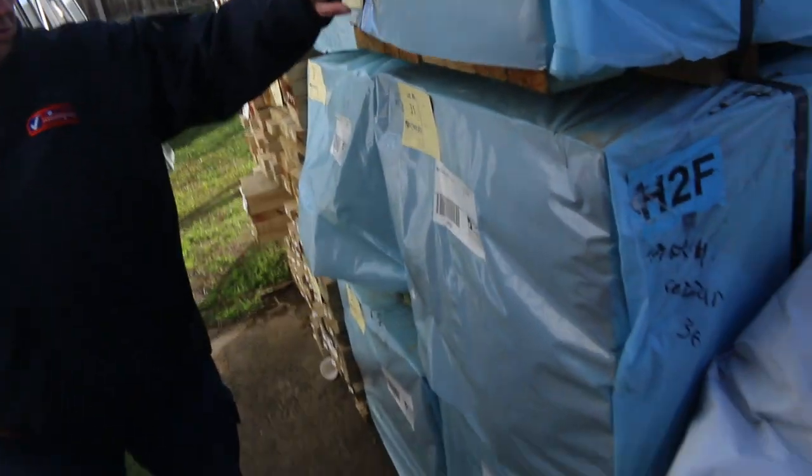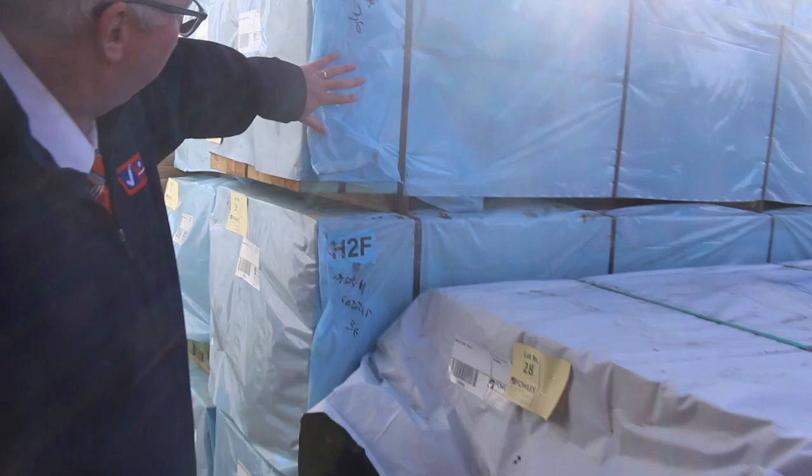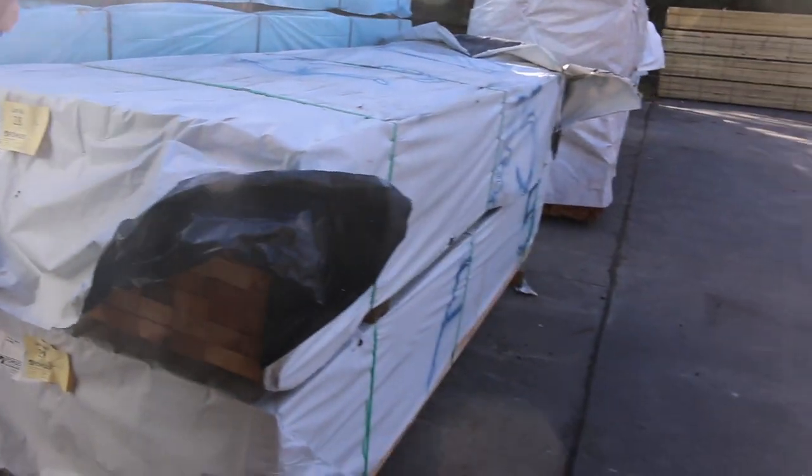Over here, some termite treated pine — 90x45 three sixes. Seven packs of that. You can see lots of good stock here guys, let's make our way inside the shed now.